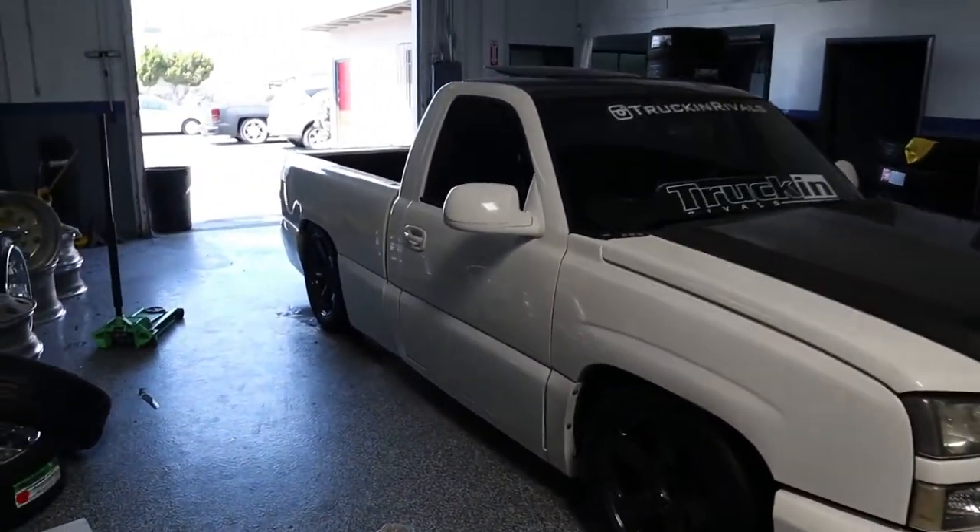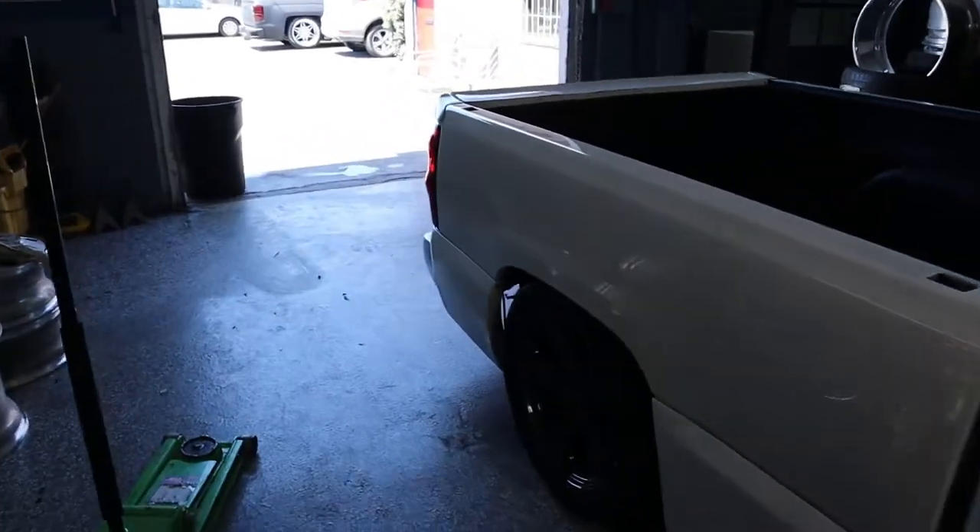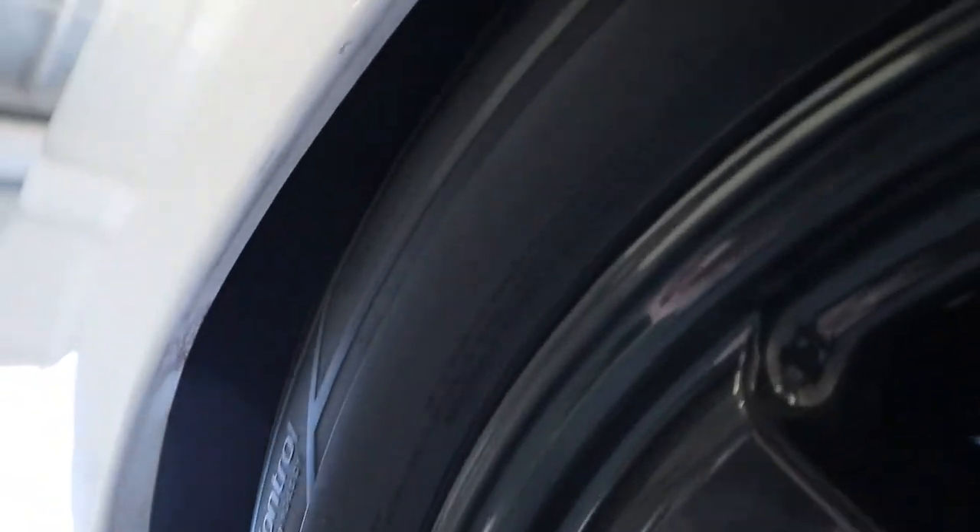Alright you guys, so pretty much I just put new wheels on, got them powder coated right here at New Year, and they did the fender roll. I don't know if you guys can see, but my buddy came and hooked me up over here.